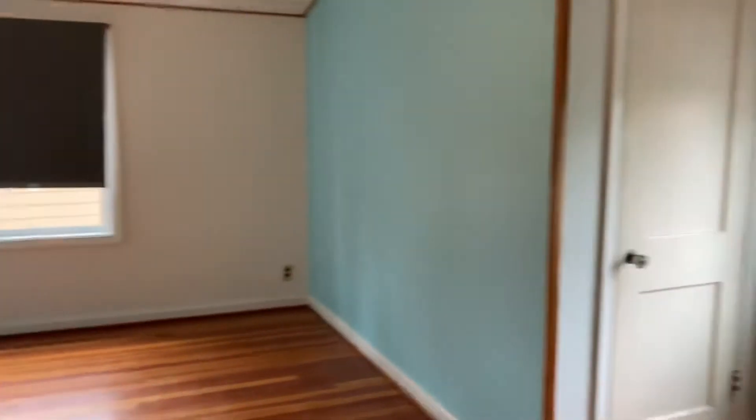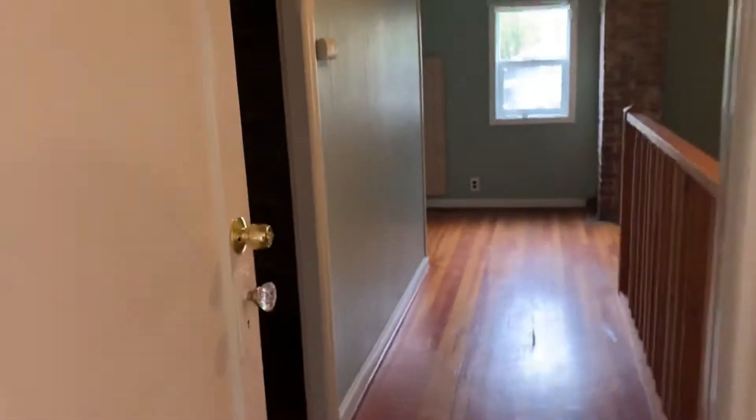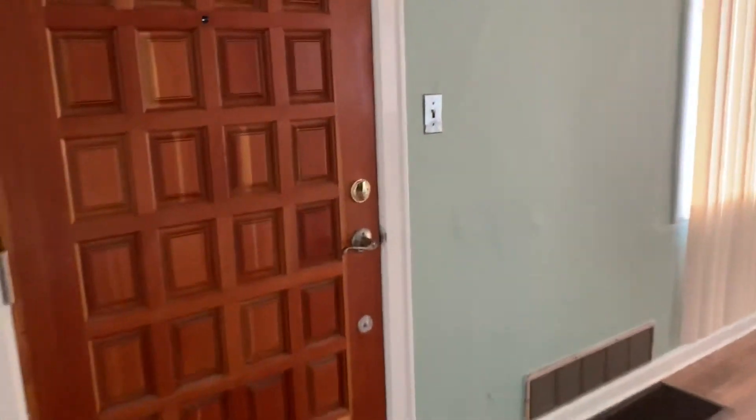Here is a bedroom. And lastly, the third bedroom, which keeps a view of the back.